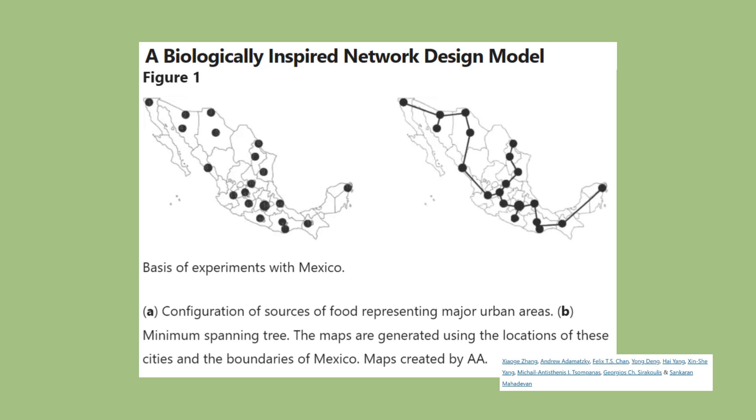Similar research projects have been undertaken in cities like Sydney and Mexico City, which has a city of over 10 million and incredible congestion, and this experiment shed light on the development opportunities for transport and utility networks.